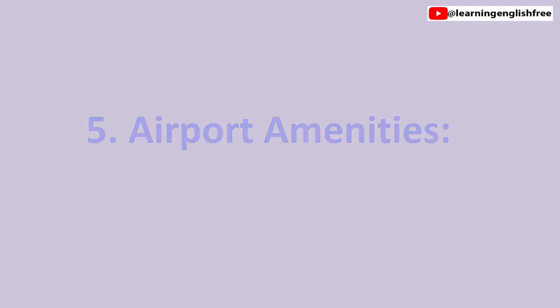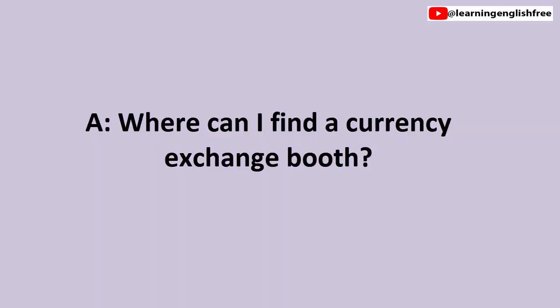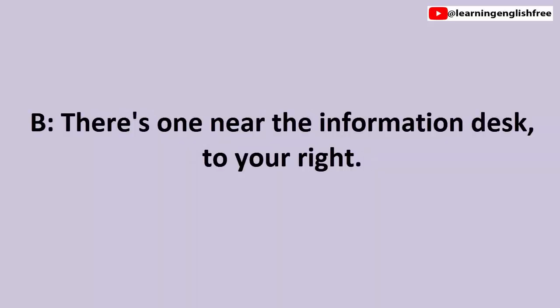5. Airport amenities. Where can I find a currency exchange booth? There's one near the information desk, to your right.